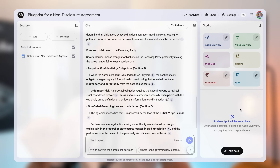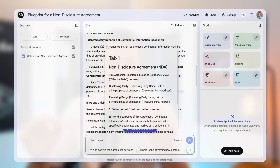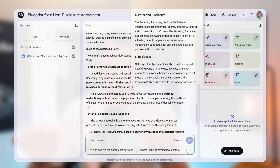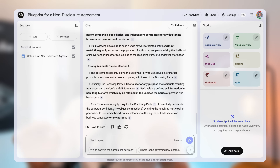In seconds, it gives me a bulleted list of potential problems. And the most important part — see these little numbers? These are citations. When I click one, it shows me the exact passage in the original document that it's referencing. This isn't a guess — it's grounded in the source.